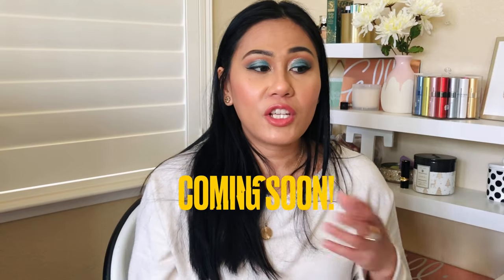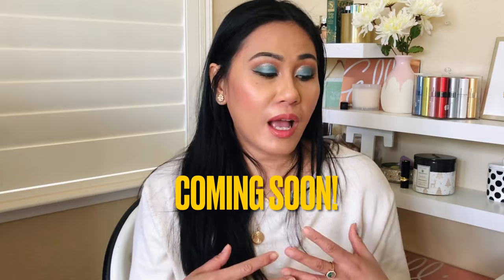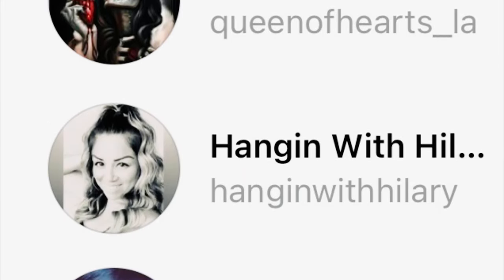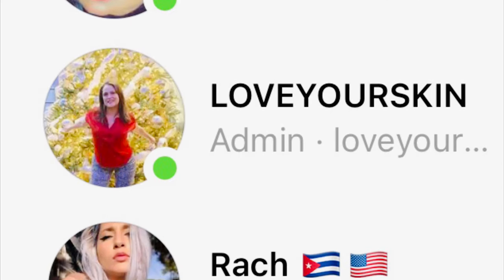That is everything in my spring FabFitFun box! Comment down below what your favorite item is. Be on the lookout for part two — my mom's box — and we can see which box you guys like better. I hope you enjoyed this video; please give it a thumbs up, like and subscribe, as I post videos once a week on skincare, beauty reviews, and unboxings. Happy birthday Jackie — go visit her channel and show her some love. I hope you all have a great rest of your day and I'll see you back in my corner soon!